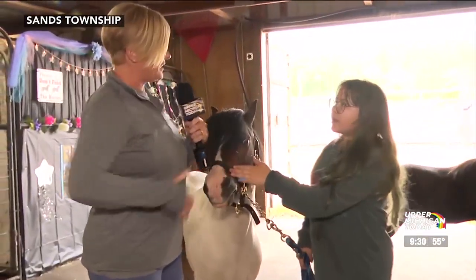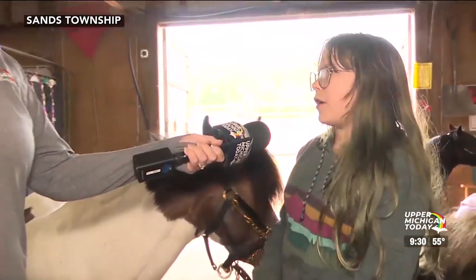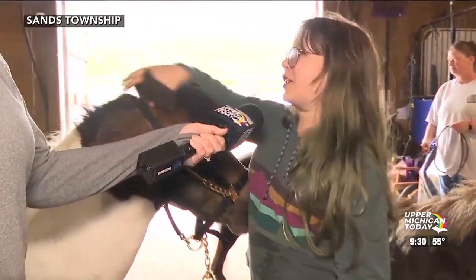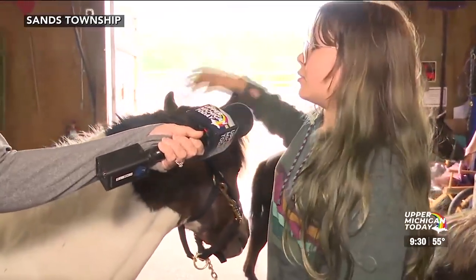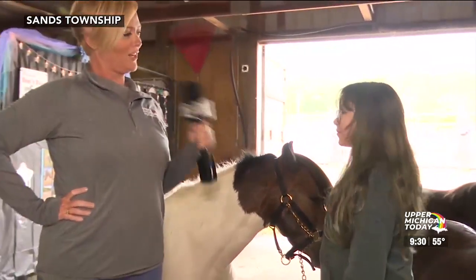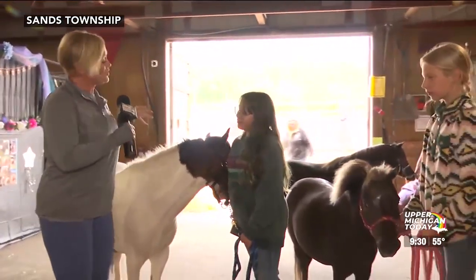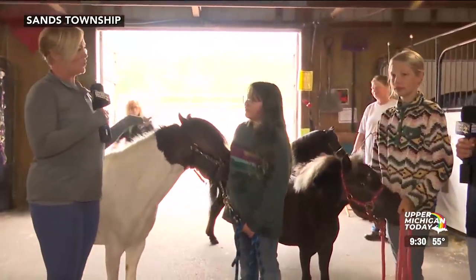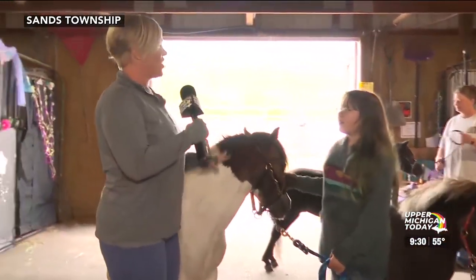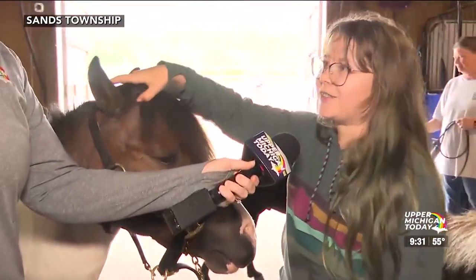What tricks can he do? He can join up with me, so if I take his lead off, he will follow me. He's just really friendly, and he's learning how to bow currently. Do you consider him your friend? Yeah. I always say that about my dog — he's my best friend. And when you decided to bring him into a show, what are you so proud to show everyone? He's just an amazing horse. He's super sweet, he loves attention, he loves showing off.